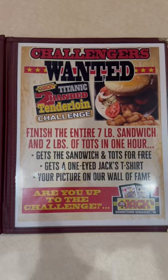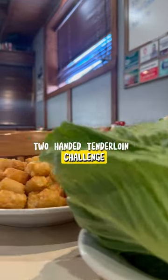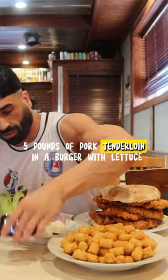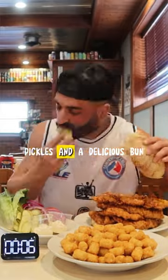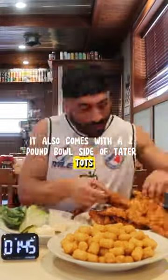Today I ventured out to Winnimac. I took on the One-Eyed Jacks Titanic Two-Handed Tenderloin Challenge. This was a monster — five pounds of pork tenderloin in a burger with lettuce, tomato, onion, pickles, and a delicious bun. It also comes with a two pound bowl side of tater tots.